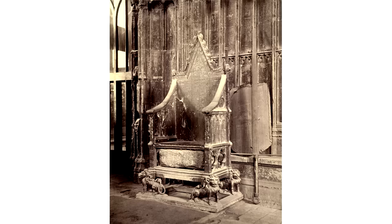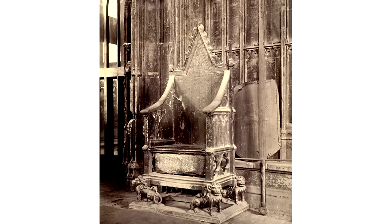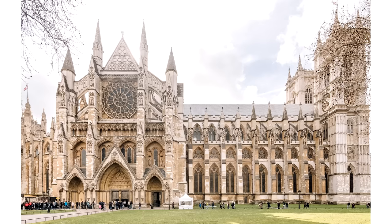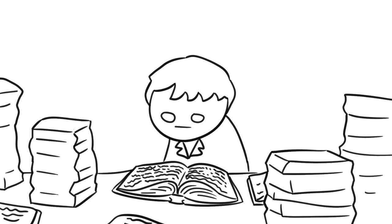Conspiracy theory number one. King Eddie had the stone fitted in the base of a specially made coronation chair, and the English monarchs have used it in their coronations ever since. The stone being in the base of the chair signifies that whoever is being crowned on the chair is also being crowned as King or Queen of Scotland too. And so the stone remained in Westminster Abbey in London from 1296 until 1950.